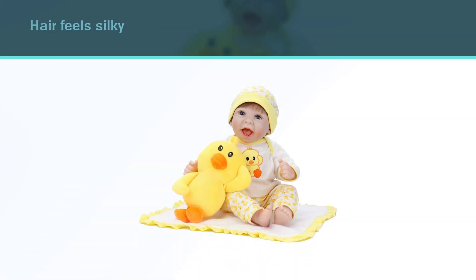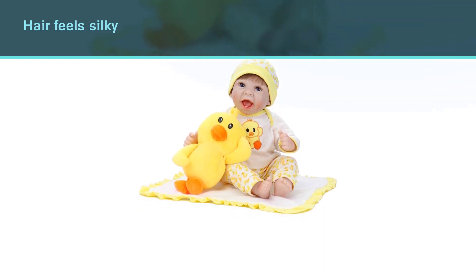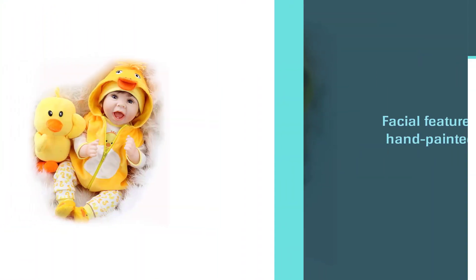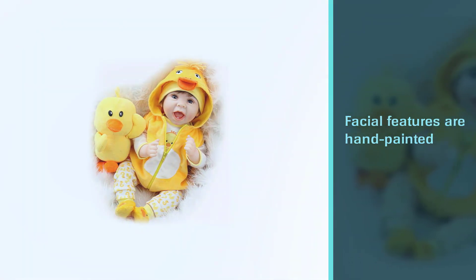It comes with a cute plush duck as well as a matching duck-inspired outfit. It also comes with a bottle and pacifier so your child can pretend to take care of their baby just like a real baby. It fits into zero-to-three-month-old clothes, so you can easily buy more outfits.